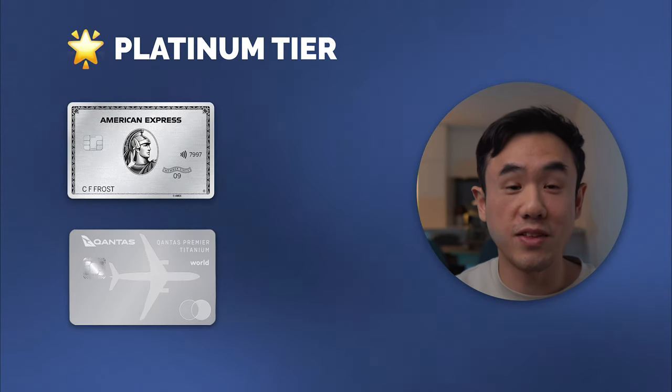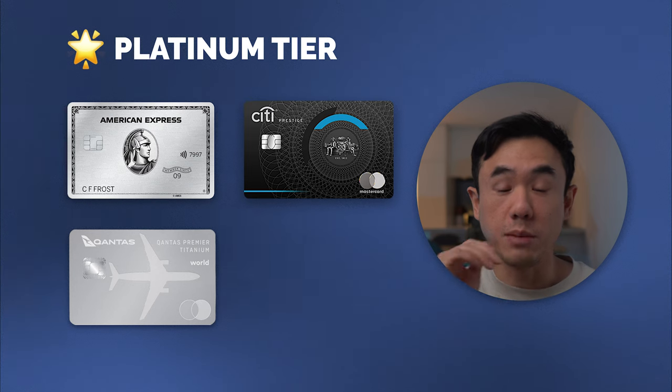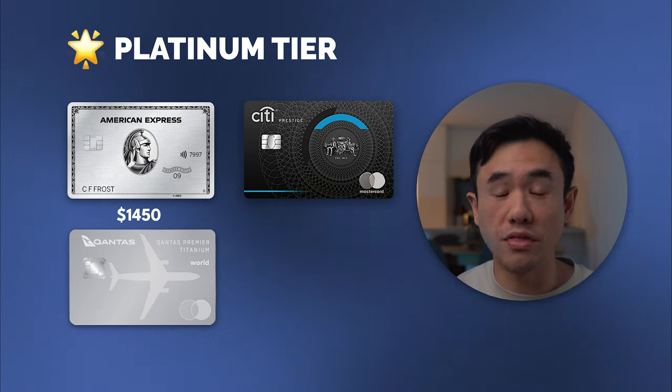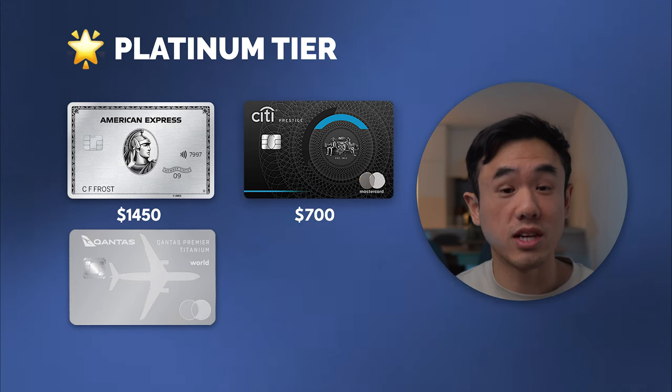Moving on to the premium tier, and this is where things start to get a little bit spicy. Premium cards are where you really need to commit and learn all the ins and outs to maximize the benefits. Otherwise, you can actually start to lose money because the annual fees here are extremely high. The American Express Platinum card has an annual fee of $1,450 each year. The Citi Prestige card has an annual fee of $700, and the Qantas Titanium card has an annual fee of $1,200. If you had gotten any one of these credit cards and didn't use up all of the benefits, you're pretty much wasting thousands of dollars and are probably better off signing up for a beginner credit card.